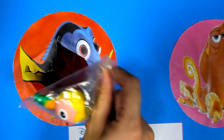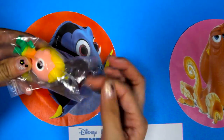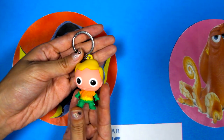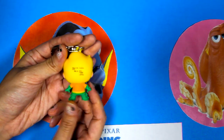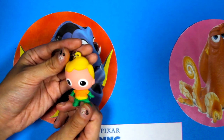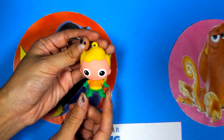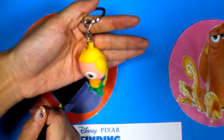I wonder which superhero toy we'll get! We got Aquaman! Aquaman is a superhero who loves the water, just like Dory and Nemo! I like Aquaman's yellow and green uniform! This toy is cool because it's also a keychain!